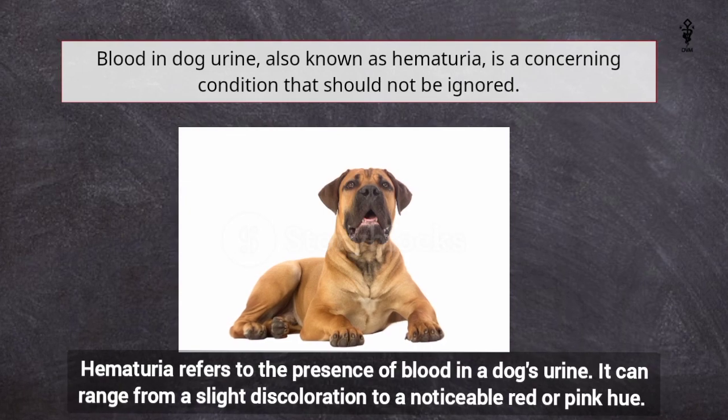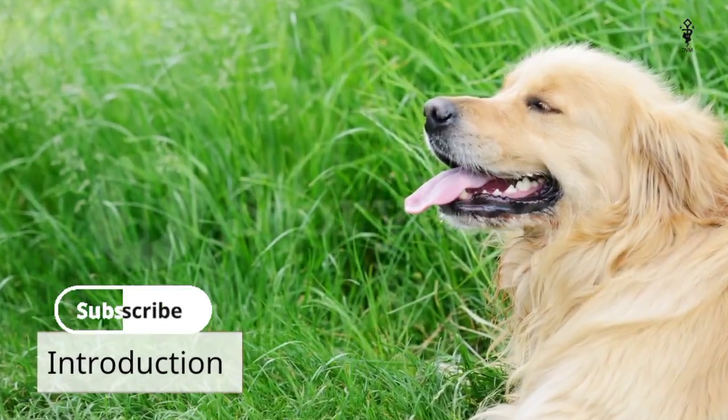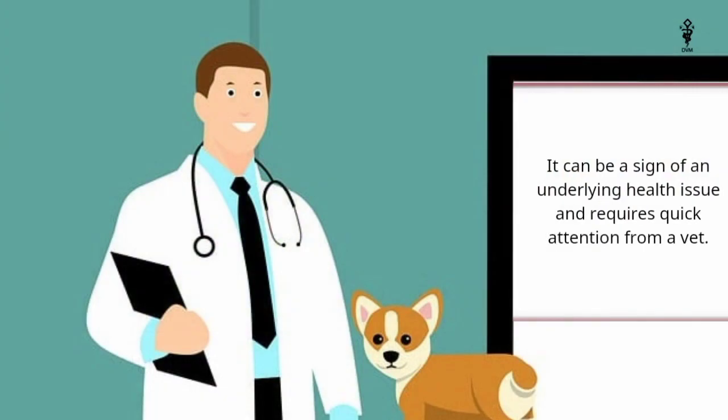Blood in dog urine, also known as hematuria, is a concerning condition that should not be ignored. It can be a sign of an underlying health issue and requires quick attention from a vet.